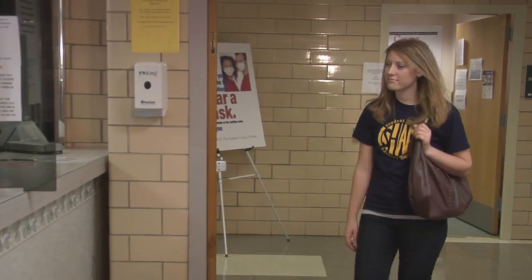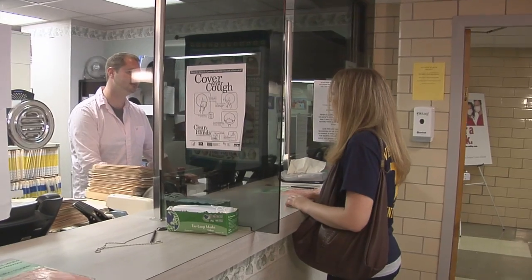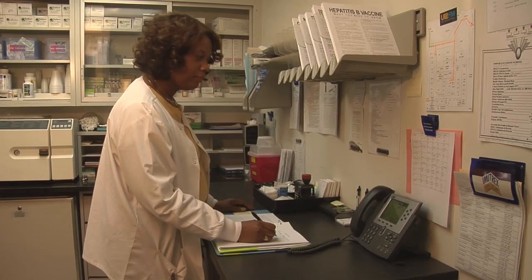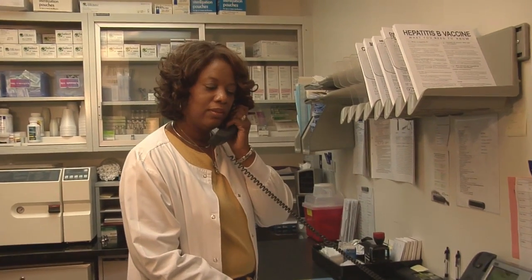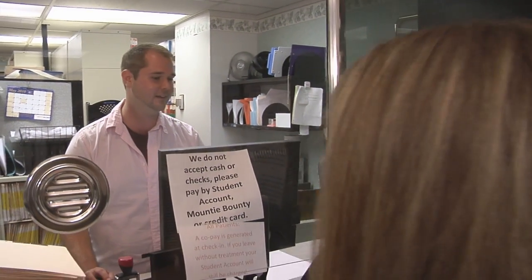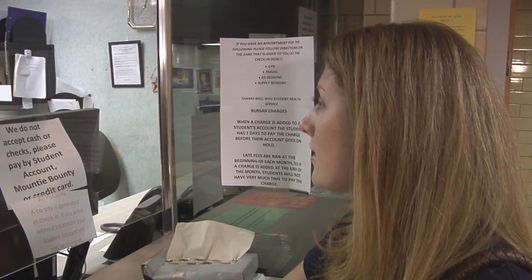Well WVU Student Health provides medical care. Services include general medicine, urgent care, gynecology, family planning, routine labs and x-rays, immunizations, allergy shots and preventative care for international travel. Hours are Monday through Friday from 8:30 a.m. until 6 p.m. Students can make an appointment by calling 293-2311 or simply walk in for urgent problems.